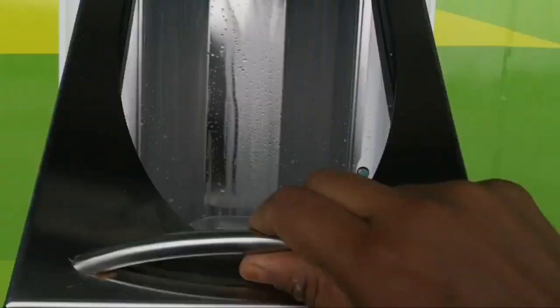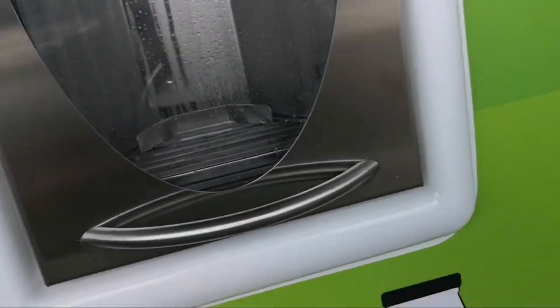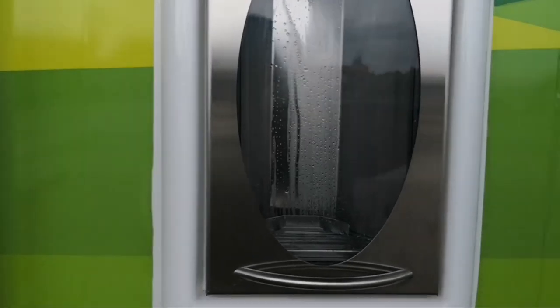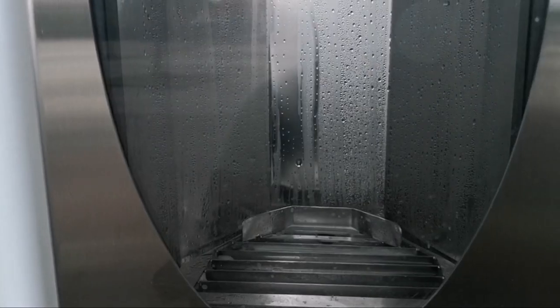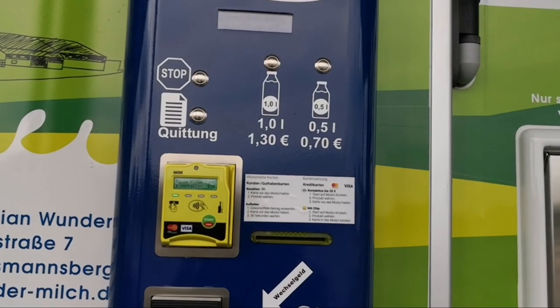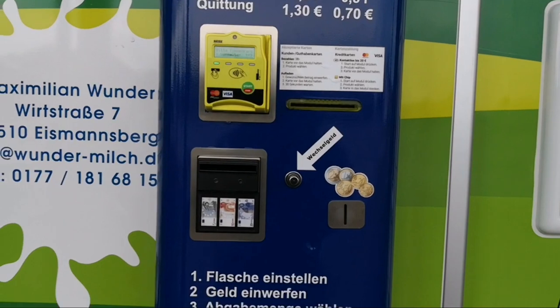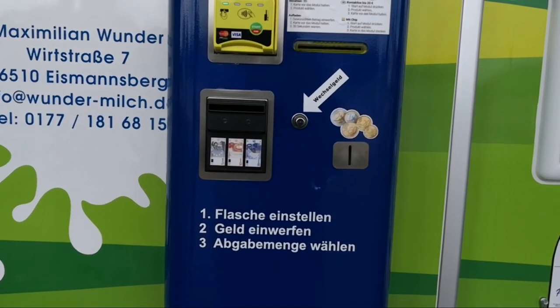Now let's proceed to the milk automat. This is a refrigerated chamber and it is very cold. We put the bottle in its place and now we are going to decide how much milk to buy and see how much it costs. One litre of milk costs 1 euro 30 cent, or 0.5 litre costs 70 cent.